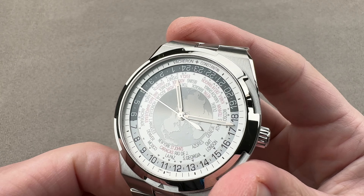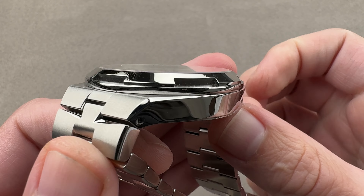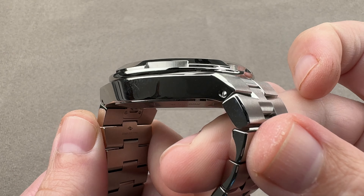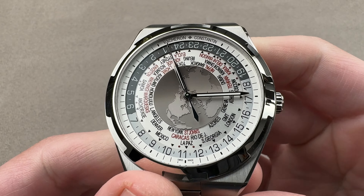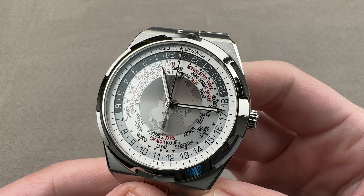Hi, this is Tim of the 1916 Company. Welcome and thanks for logging on. If you love this watch, email us at tmaso@the1916company.com for pricing.